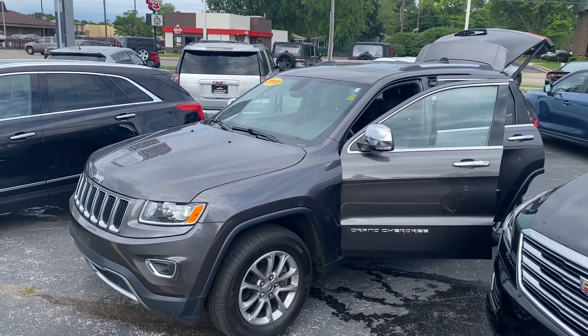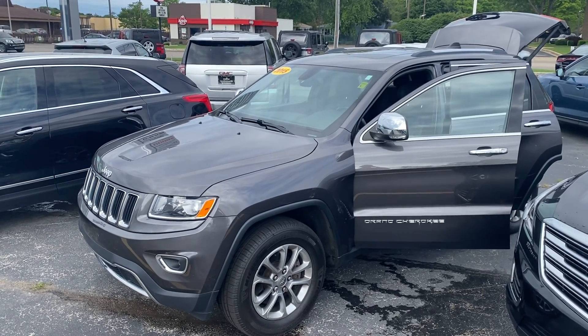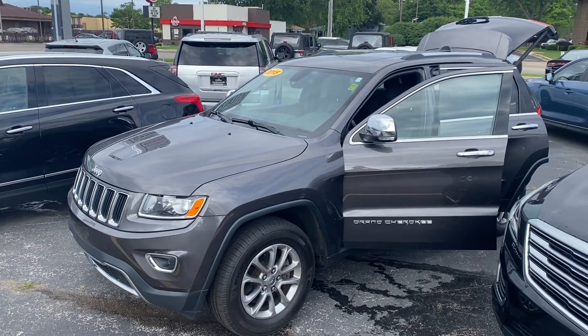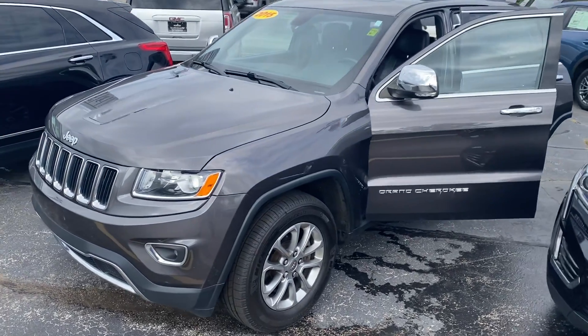Hey, good morning Andrew. This is Justin again with Preferred on Henry Street here in Muskegon. I'm shooting you that video that I promised you. This is the 2015 Jeep Grand Cherokee Limited. I'm going to give you a quick walk-around tour here.